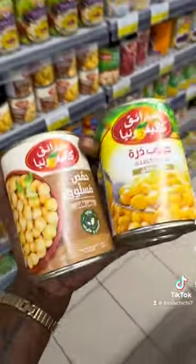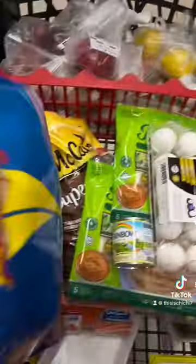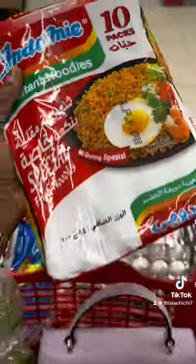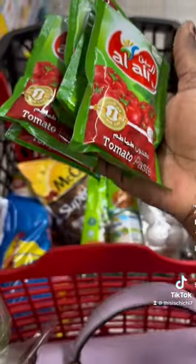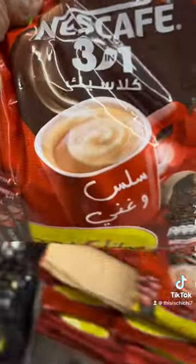Canned milk actually goes in a lot of our recipes. I'm grabbing some corn and some chickpeas. I'm grabbing some parboiled rice as well. We're grabbing some beans because we like akara, we like moi moi, we like beans and rice in the house. I also grab some tomato paste and some coffee — I'm not a coffee drinker but my husband definitely is.